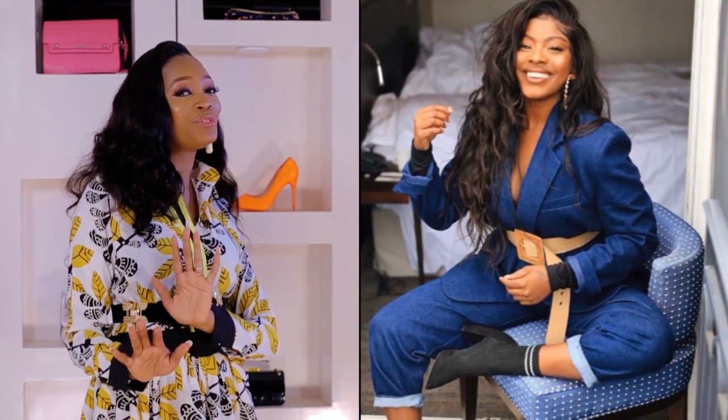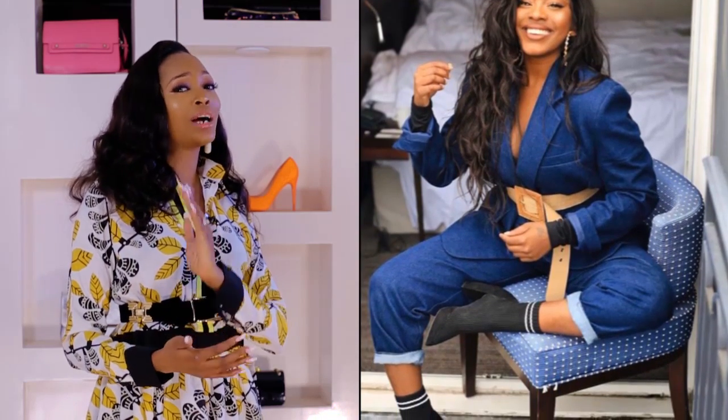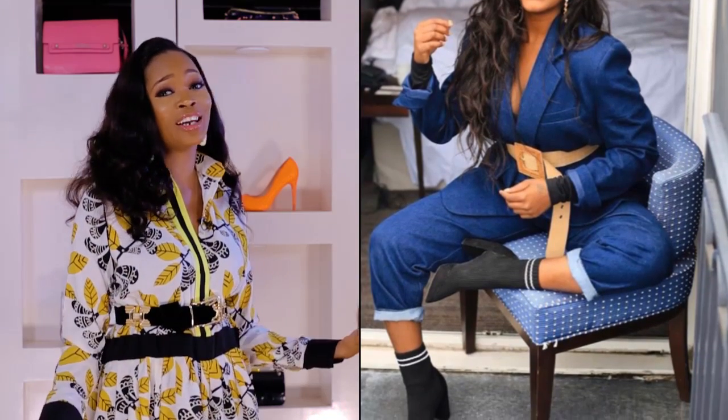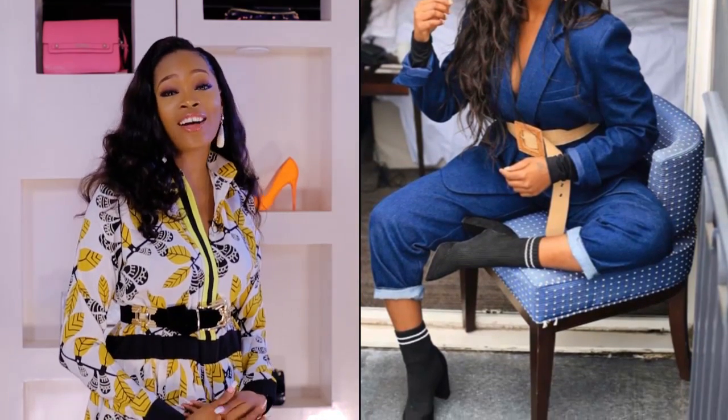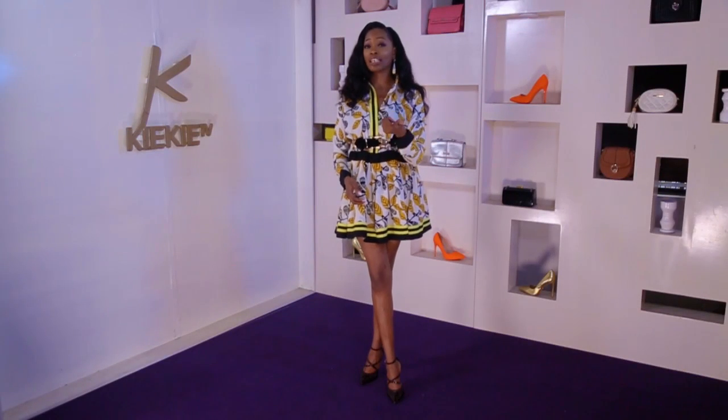I kind of feel like every girl needs to have this in their closet. Now by the time you begin to add the number of things I've asked you to add to your closet, your closet is going to be more full by now. But hey, it's fashion, it's style and it's never enough. Going extra doesn't have to be so complicated.